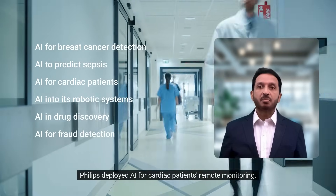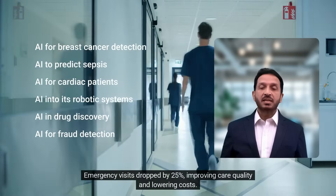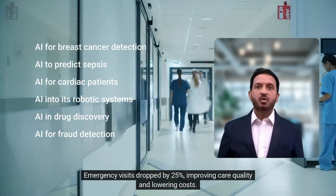Philips deployed AI for cardiac patients with remote monitoring. Emergency visits dropped by 25%, improving care quality and lowering costs.